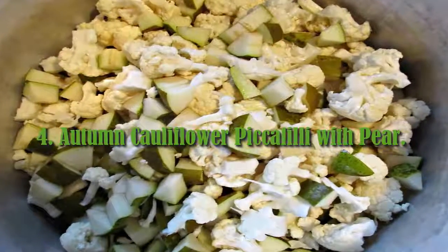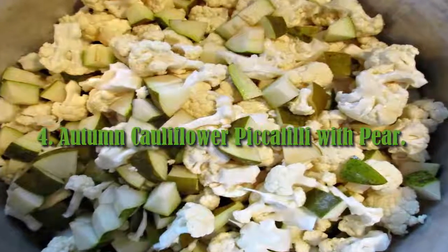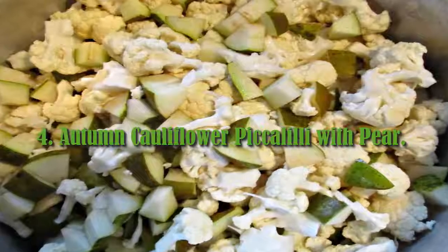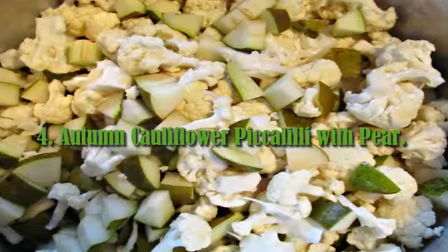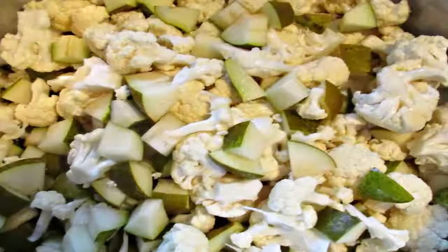4. Autumn Cauliflower Piccalilli with Pear — made and eaten immediately. This fruity pickle will have a punchy tang, perfect with strong cheeses. Leave this pickle until winter and the flavors will mellow,